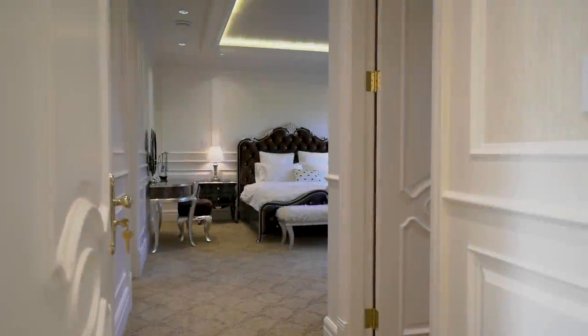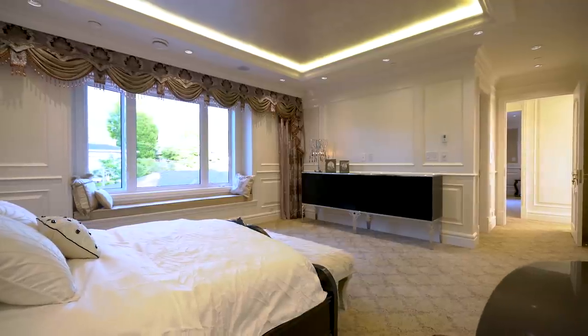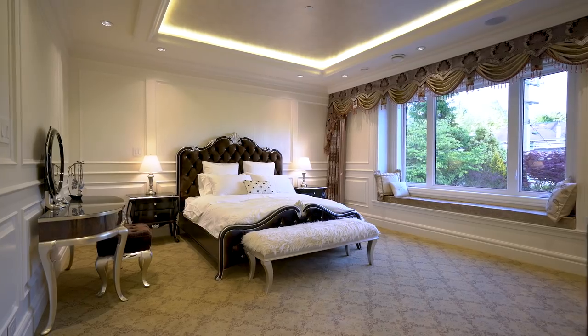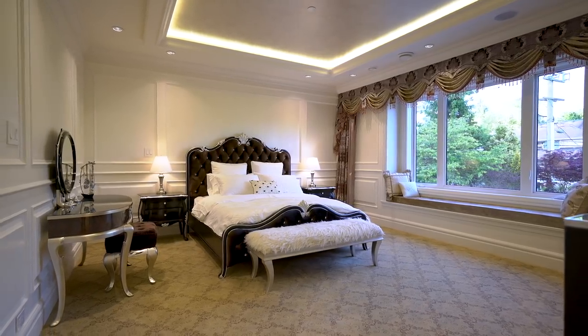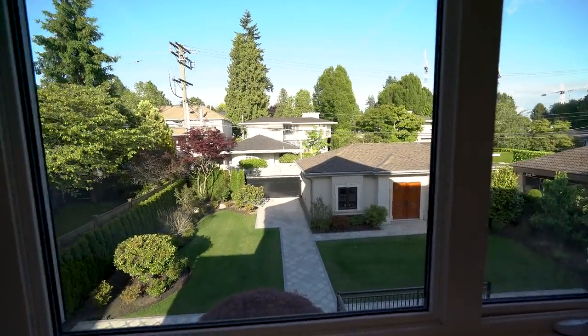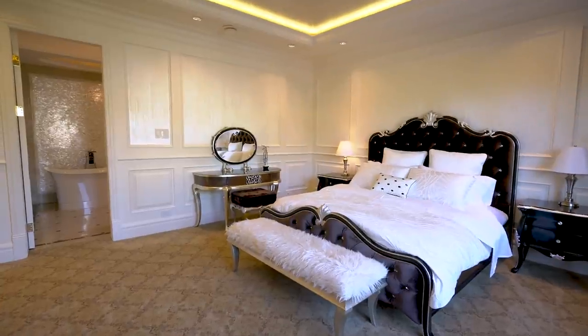The sumptuous master bedroom suite showcases thoughtful design, revealing a style that conjures a haven of tranquility. With textured panelled walls, a sleek recessed ceiling panel with LED lighting, a window seat with soothing views across the garden, and the most luxuriant carpet — relaxation and rejuvenation are guaranteed.